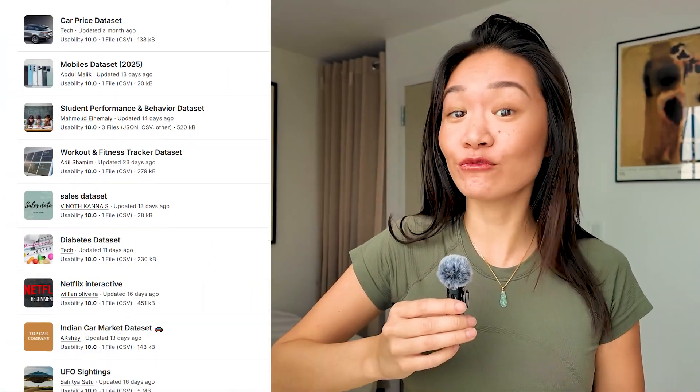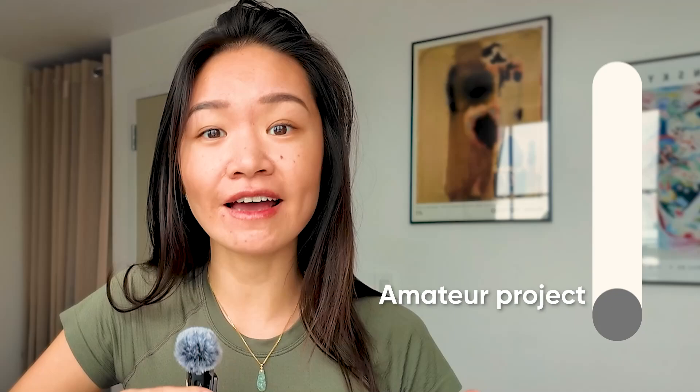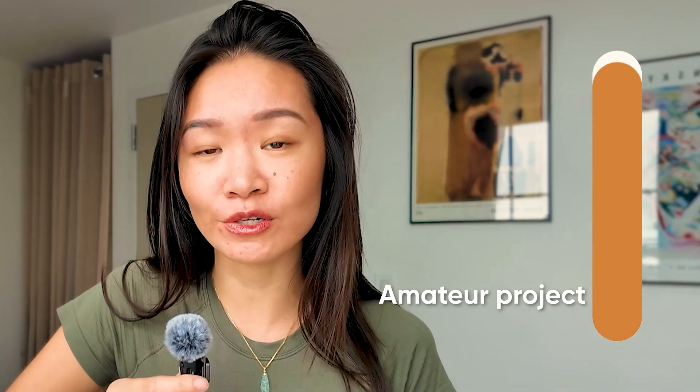A lot of times people think that portfolio projects are all about the technical skills, but as a former hiring manager, I will tell you right now that that is only half the story. You might be wondering: how do I find realistic data to work with? How do I tie everything together and know when my portfolio projects are good enough? And what are the industry best practices to make sure my portfolio project actually stands out in the job market?